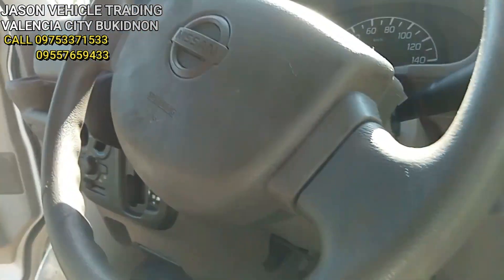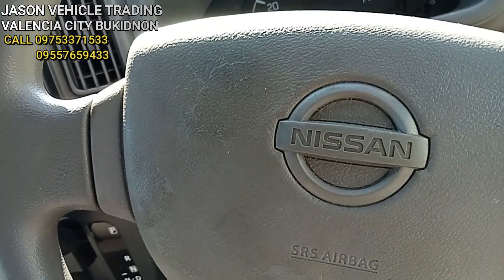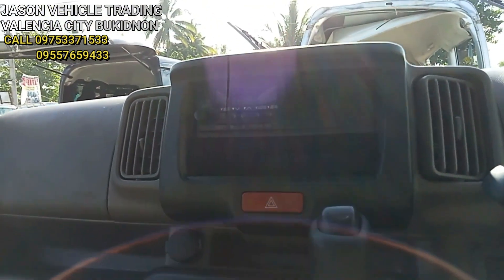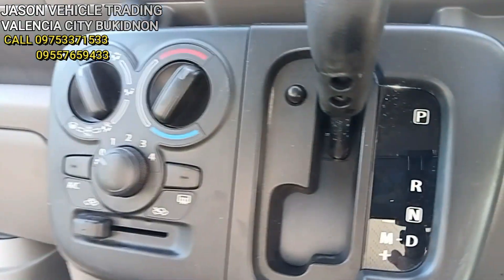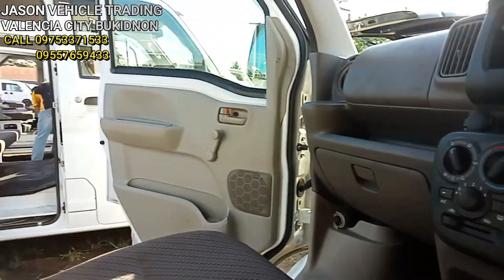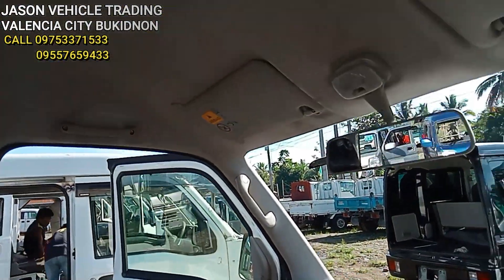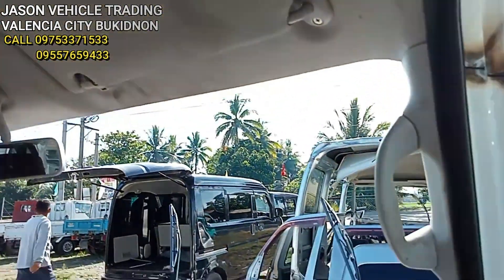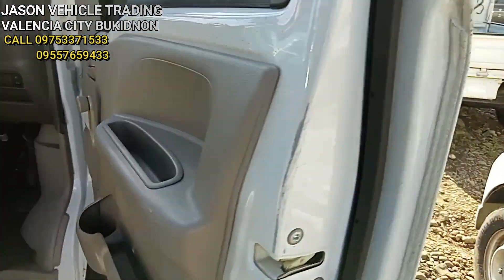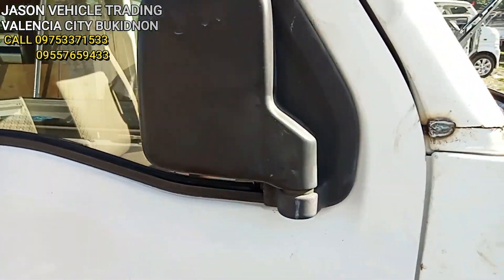Ayan — ang design ng Tritonic, may matik at may manual. Complete lockdown ito.